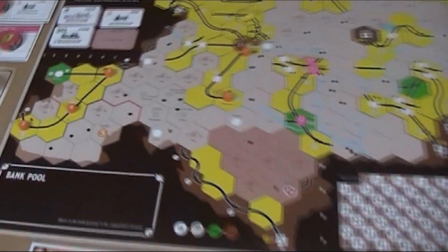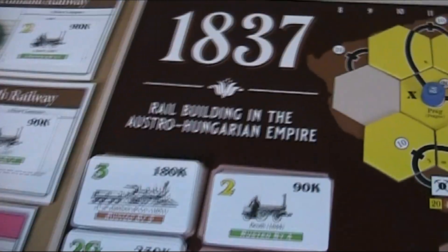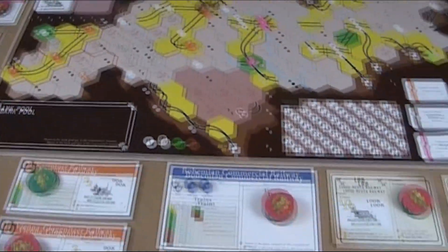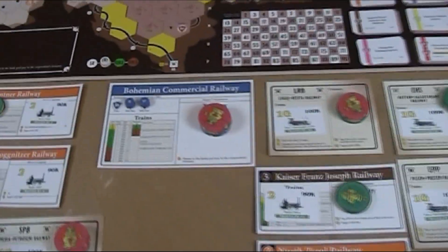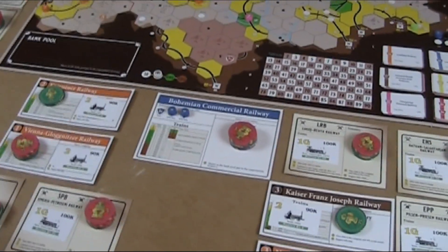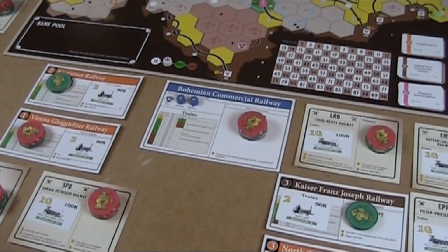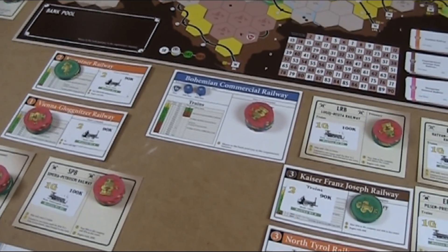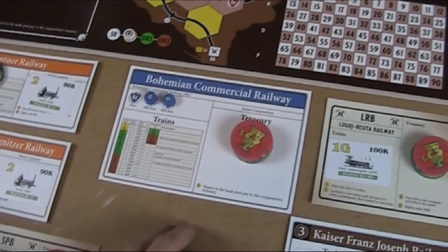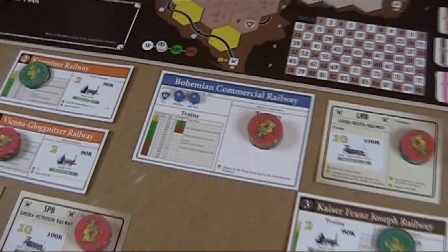Hello friends, you're with the Lonesome Gamer and I'm still playing 1837. We did the first couple of ORs — I think three we've seen — and now finally the first standard companies, the first share companies, were floated.